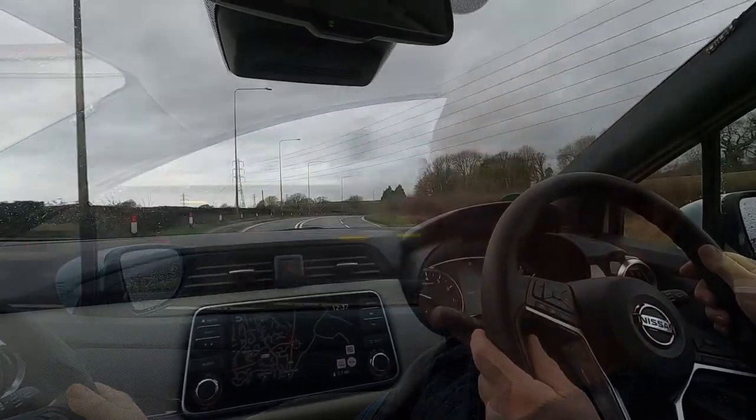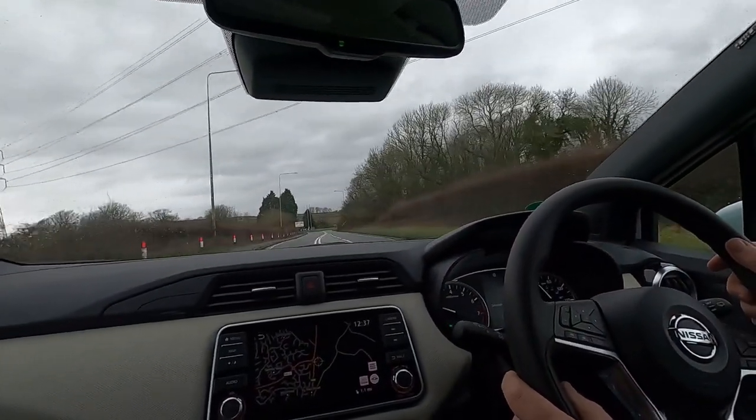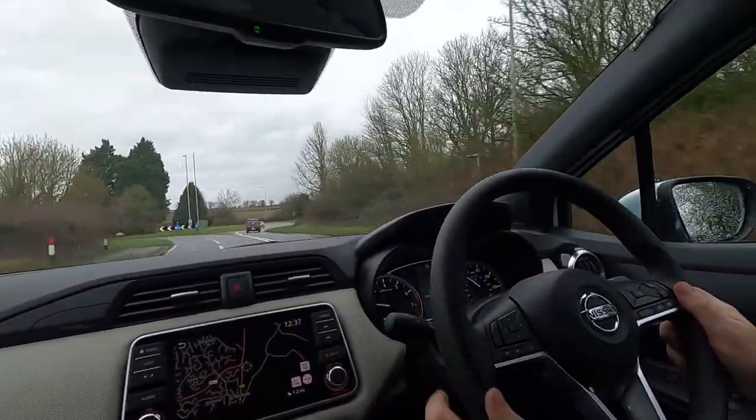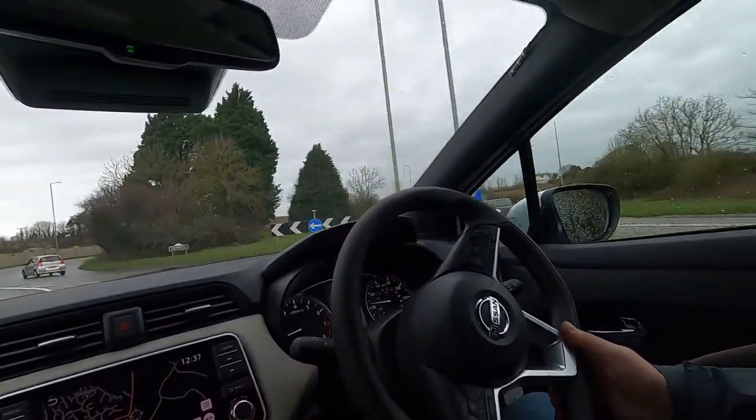It's never going to break any speed records, but because it's a turbo there's real performance there. There is a one-litre non-turbo model I understand, and it's probably best avoided — it was a bit underwhelming apparently. Yeah, it's perfectly capable of keeping up with motorway traffic I would say. No idea where I am — it's a nice quick road.